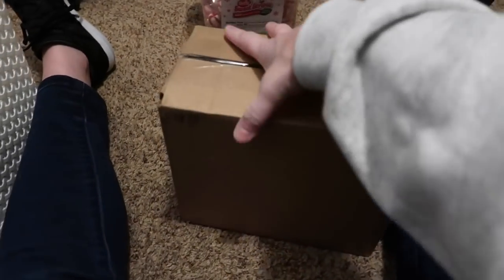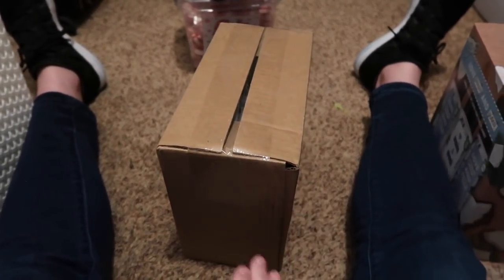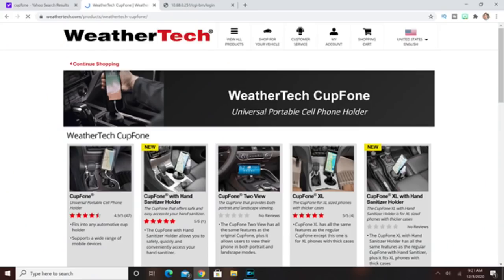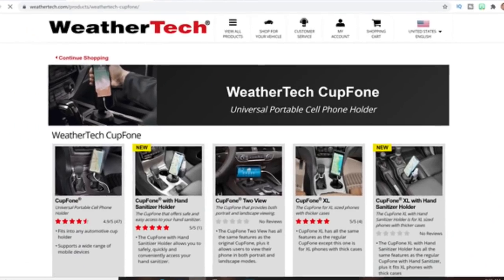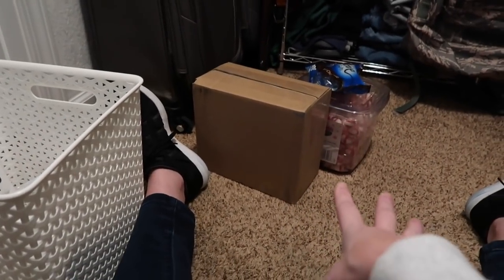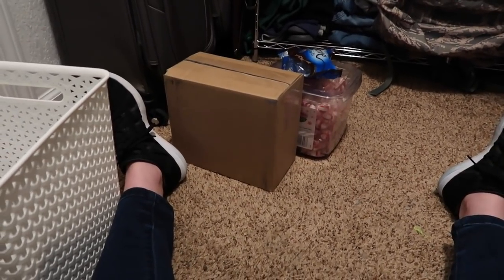Instead of a bunch of little things, we decided to get her the things we heard she really wanted. She said she wanted a cup phone — this is by WeatherTech. It goes in the cup holder in your car and holds your cell phone so you don't have to be grabbing it. That did cost a nice amount of money, but we wanted to get her something she really wanted.